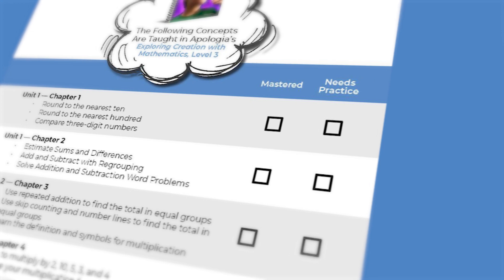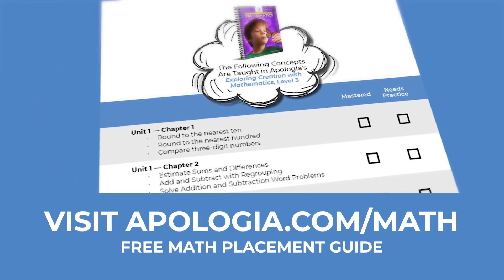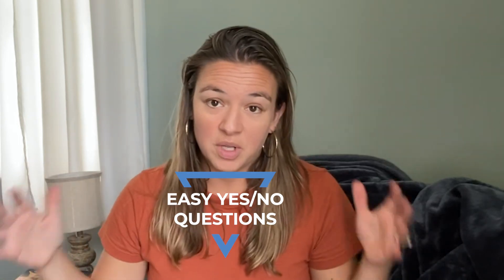How do you pick the right level? The first thing you should do is go to Apologia's website and check out the placement guide that they created. It's the best place to start. We list what's covered in each level and you as the parent can assess whether your child knows and is confident in that skill. It lets you see it all laid out, and sometimes parents even compare it with other programs. It's just a great bird's eye view.